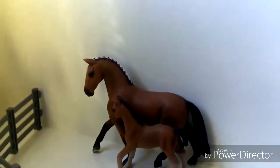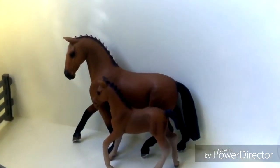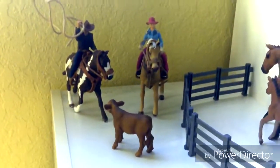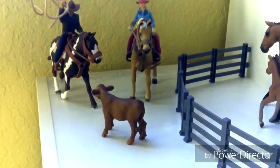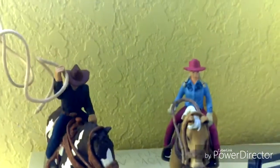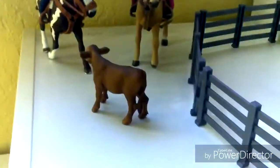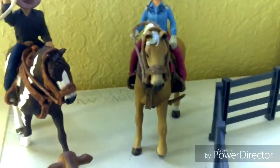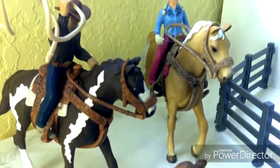Then this is my Hanoverian mare. Her foal's name is Misty. Her name is Majesty, and her show name is Majestic Wind. Then we have these two roping friends. We have this little cat that they're trying to rope. This one right here is Chester, and her show name is Hot Stuff. And then this is Snickers, and her show name is I Got Twix Up My Sleeve.